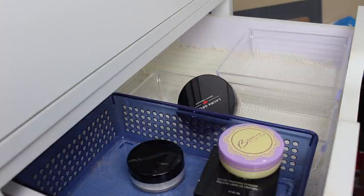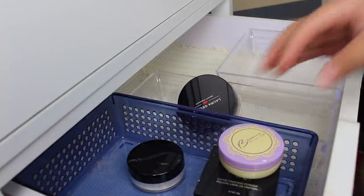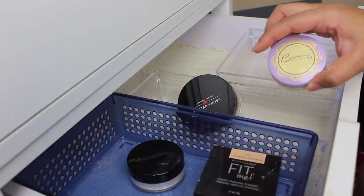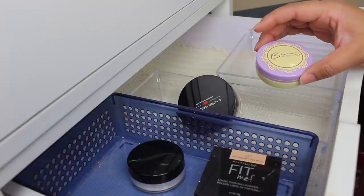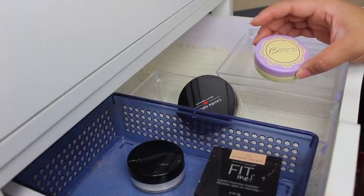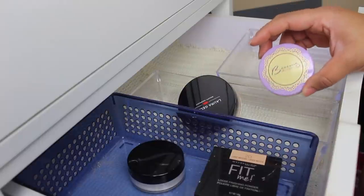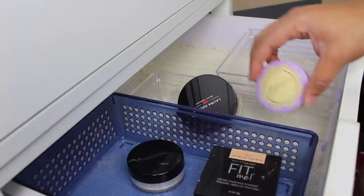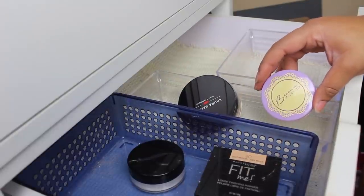Alright, so just for record keeping purposes, I started off with 32 powders and I am getting rid of four. This is the saddest declutter that I've ever done, but I did just declutter my makeup probably about six months ago, so if you guys haven't seen that, check those videos out — I'll link the playlist. But I'm getting rid of four powders — something's better than nothing. And yeah, we're left with 28 loose powders.